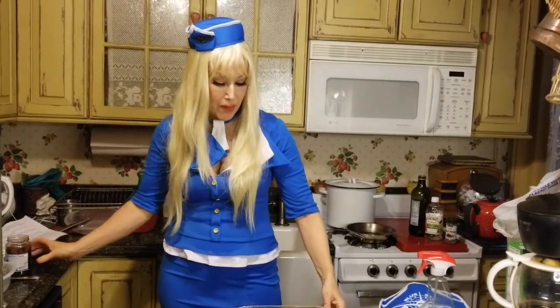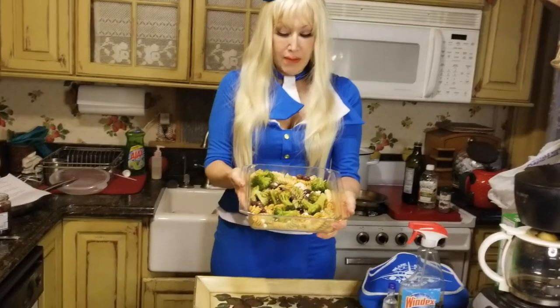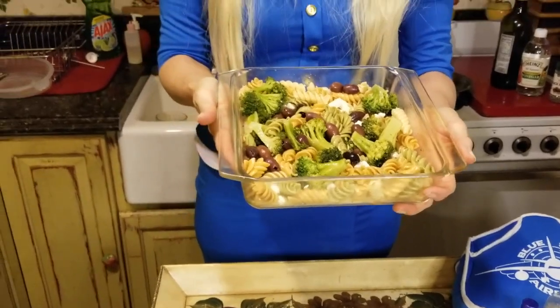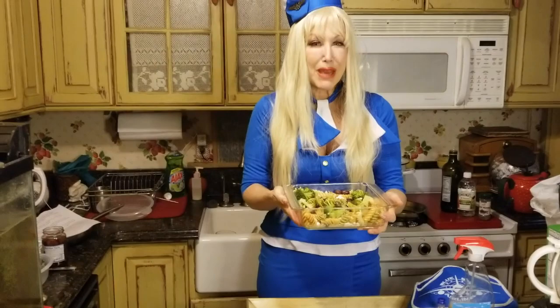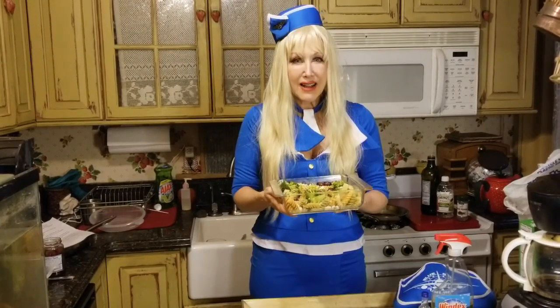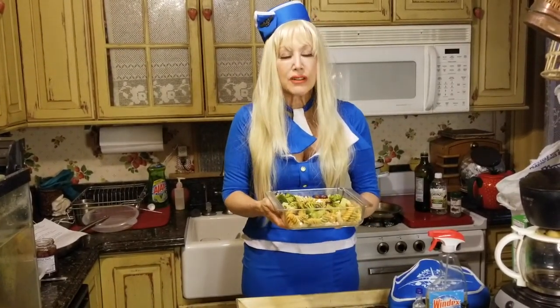That looks really great. I definitely want to show it to everybody — I'm so proud of it. Now you just can't eat it right away; it's going to have to go into the fridge. It's better cold. It may be Greek but it's better cold. We have a pasta feta extravaganza here!